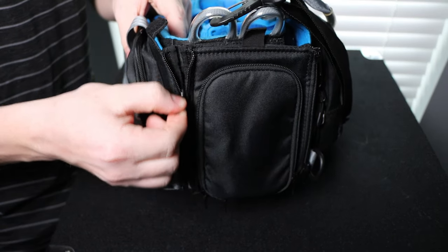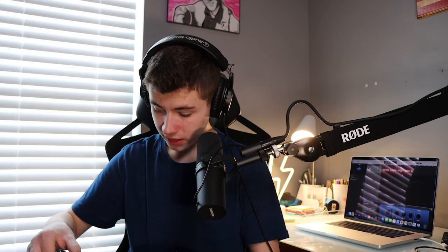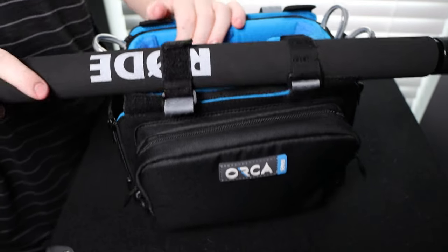The Orca bag is something you see audio guys wearing on set, either carrying it or on their shoulder. You unzip all of the sides to reveal a honeycomb interior that's all metal. There are also zippers on the front with extra storage. On the front is a boom pole holder so you can strap your boom pole to it. You can put all your cables in it and wear it on your shoulder. This is the smaller one because I don't have a ton of audio gear.